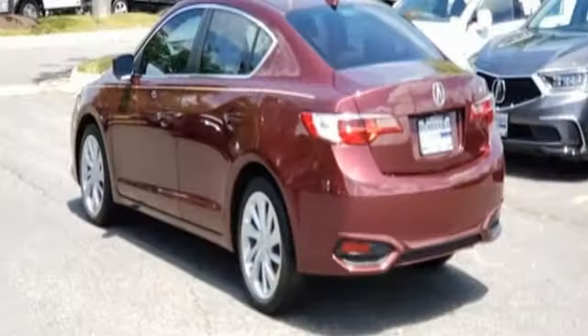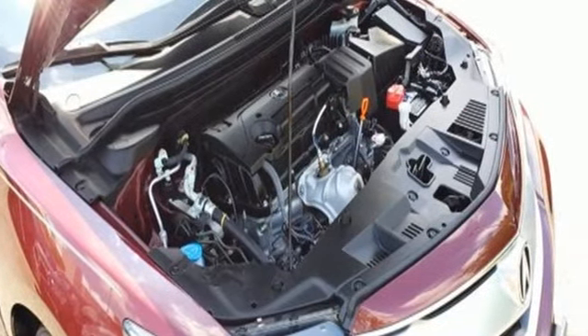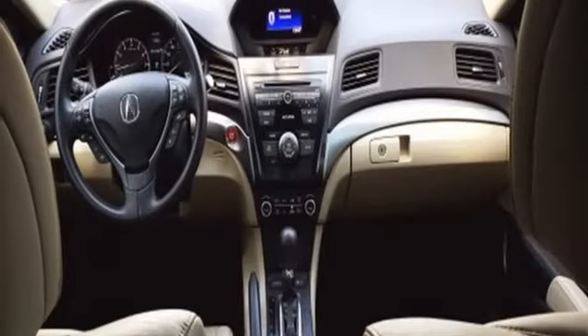And get ready for an impressive combination of features: Bluetooth wireless audio streaming, dual zone climate control, power heated mirrors, and an express open and closed sliding and tilting sunroof.